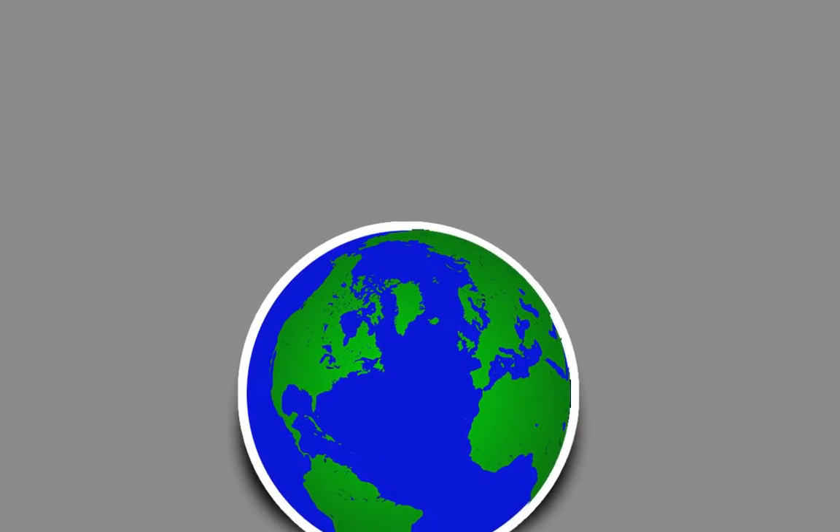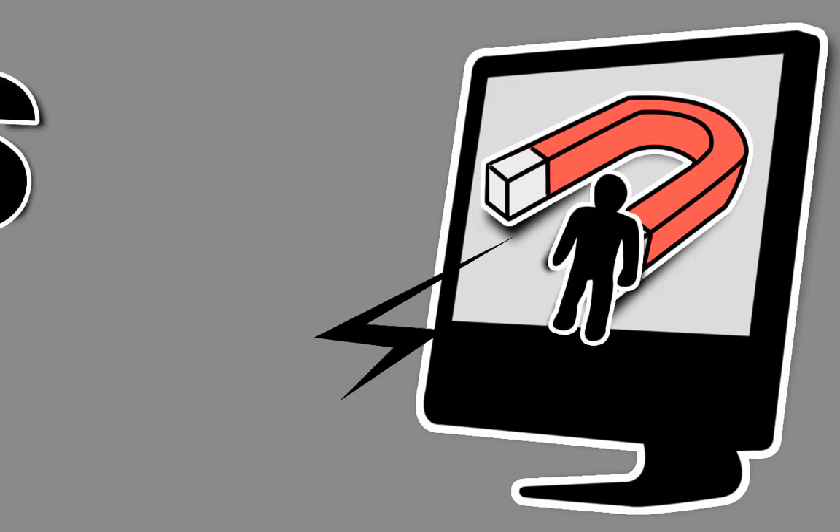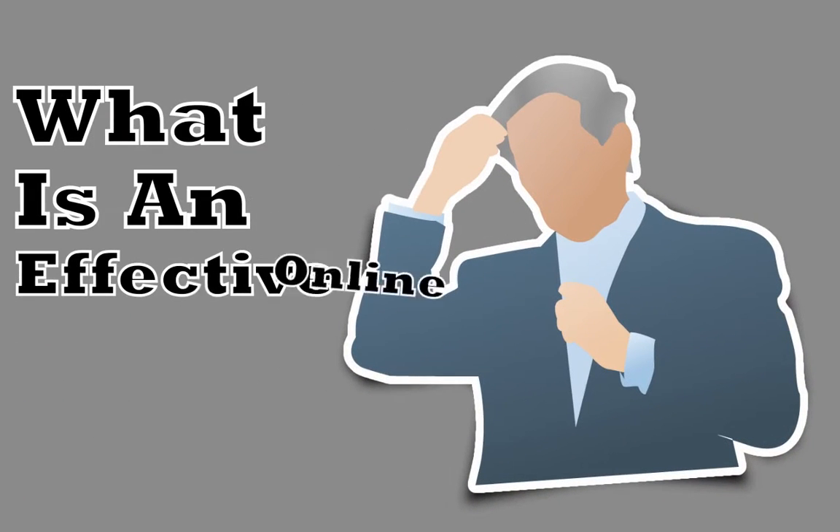In today's world, your business must be using the internet to reach more customers and clients and to stay competitive and profitable. You might be wondering, what is an effective online presence?